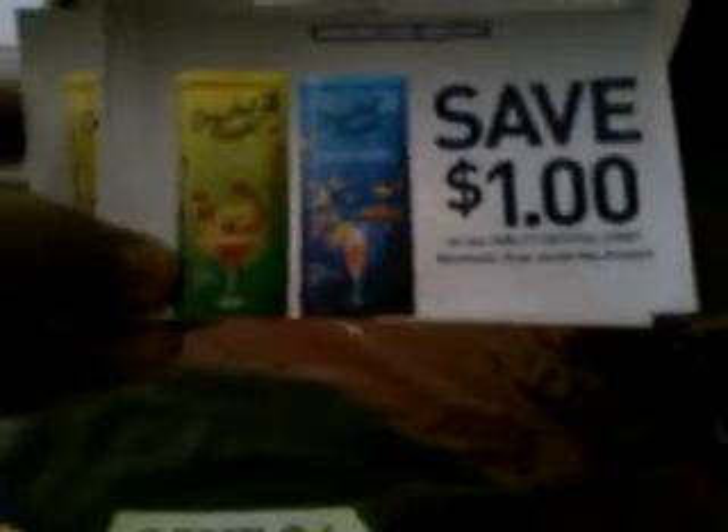Then I was just shopping around and I saw these — they're $1 off any one Crystal Light cocktails 10-quart drink mix. They had stacks of them so I grabbed a few, and that was on the display in the drink aisle.